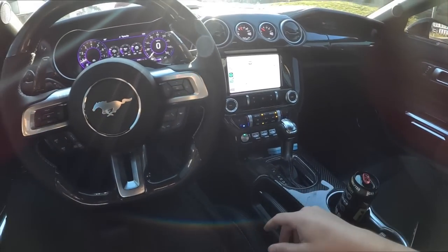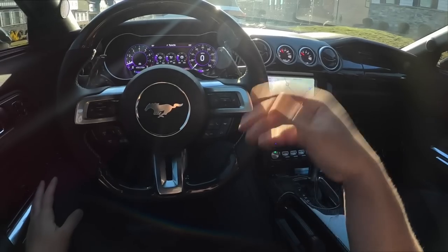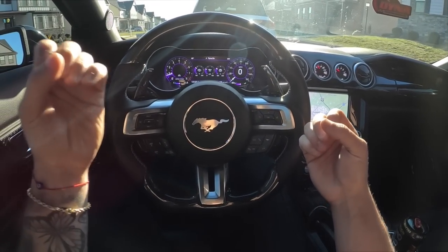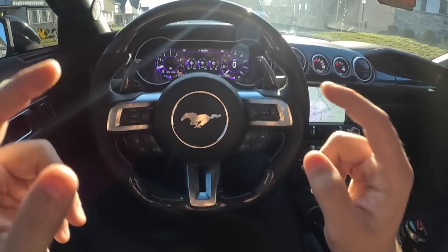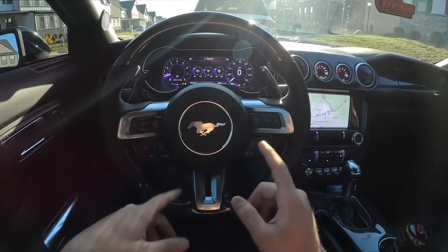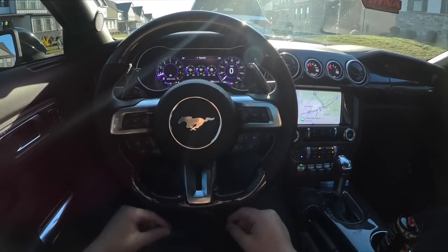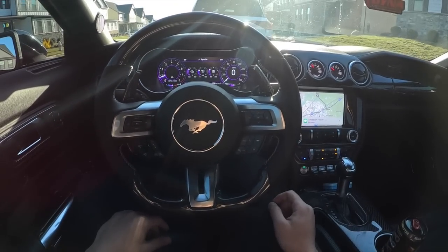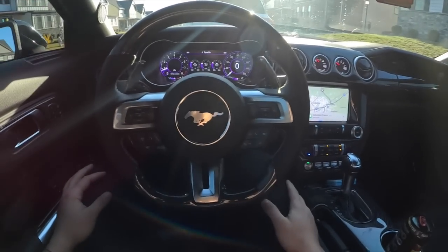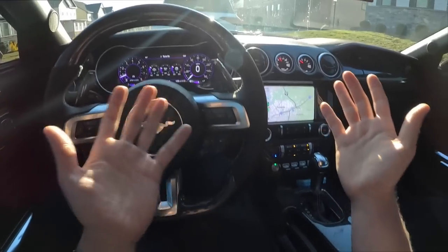Sebastian did get a 10R80 Mach because he comes from two other manual MT82 S550s, so I understand why he did it. A lot of people get the Machs for the Tremec transmission. I figured we could roll up, talk a little bit about the Mach, and discuss which route I would go if the sale on this car does go through, since I don't plan on being Mustang-less for very long.